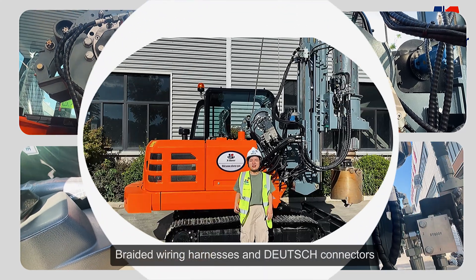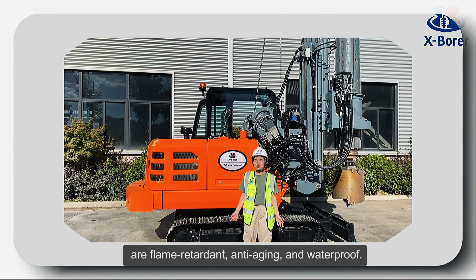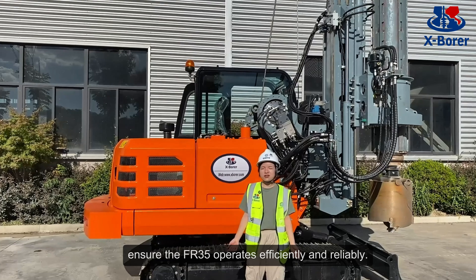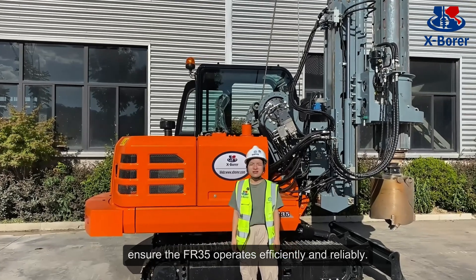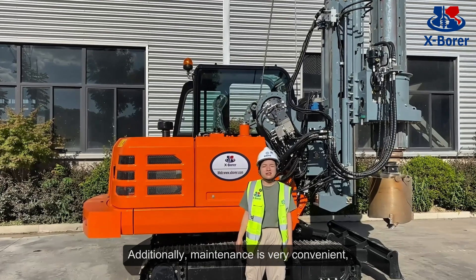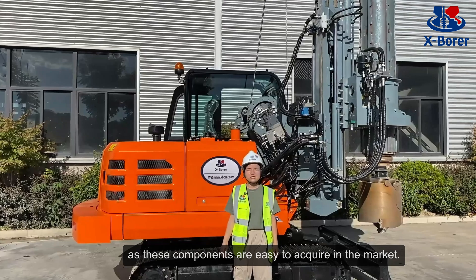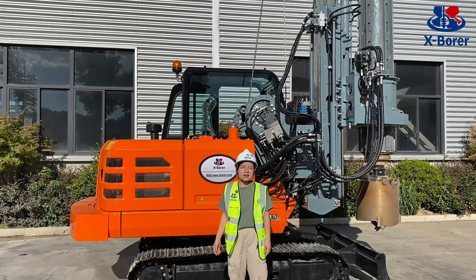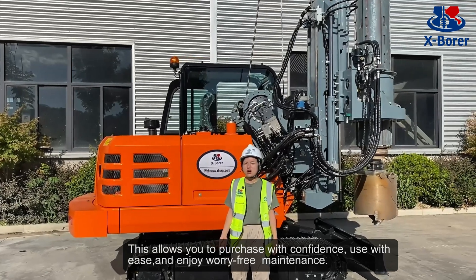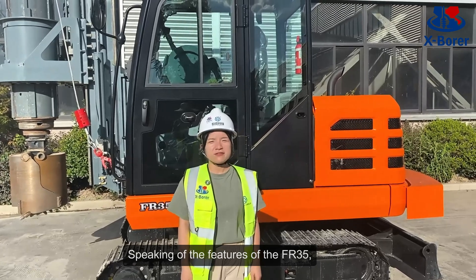The graded winding harness and ditch connectors are flame-retardant, anti-aging, and waterproof. These world-class components and our masterful design ensure the FR35 operates efficiently and reliably. Additionally, maintenance is very convenient as these components are very easy to acquire in the market, allowing you to purchase with confidence and enjoy worry-free maintenance.